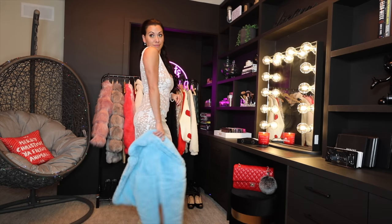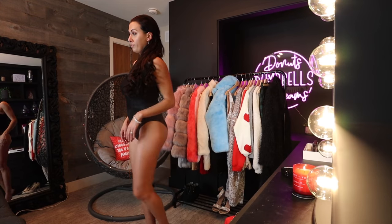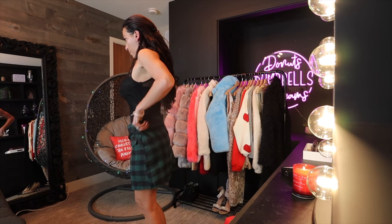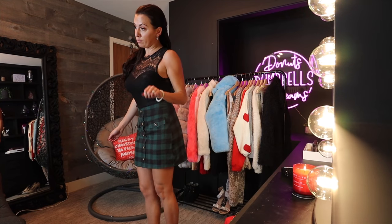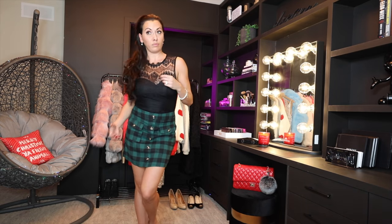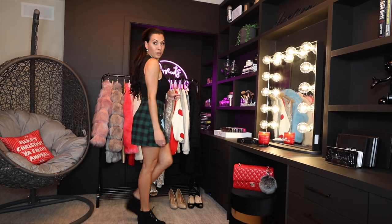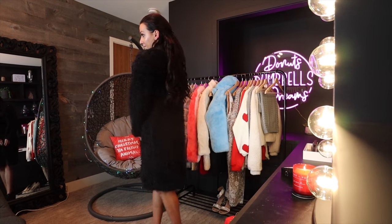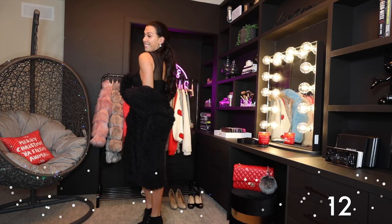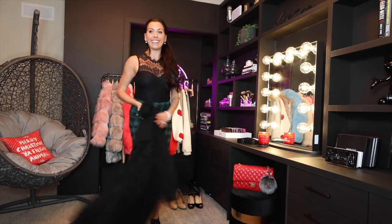This bodysuit was so practical and interchangeable — I paired it with so many different pieces. This plaid tartan flannel skirt was really comfortable, and I had some little black booties with that and added a longer-style sherpa trench coat. I have it in another color as well, which I'll show you in a minute.